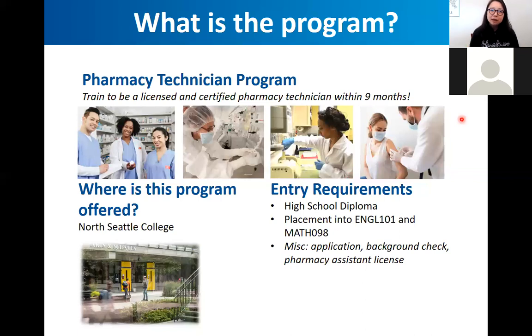There are some requirements to get into the program. You'll need a high school diploma, and you need to place into English 101 and Math 98 — that means you don't have to take those classes, but you do need that level. For math, you can take a placement exam; Math 98 is roughly at the level of intermediate algebra or trigonometry. We also require filling out an application, a background check, and obtaining your pharmacy assistant license.